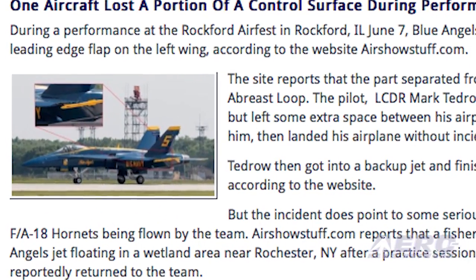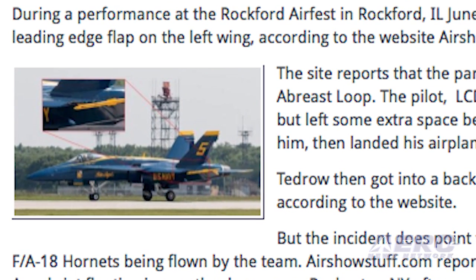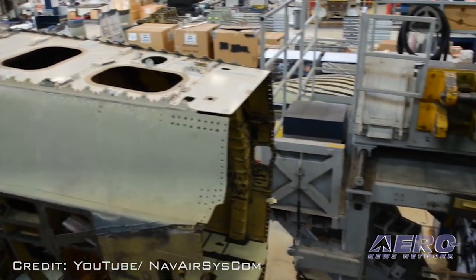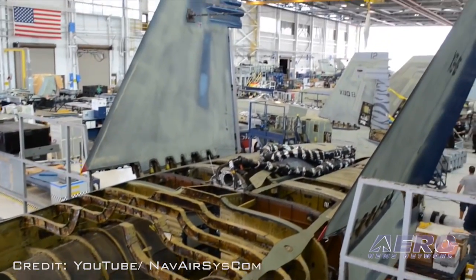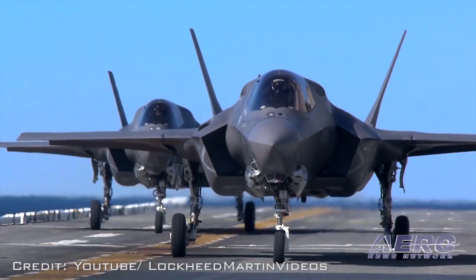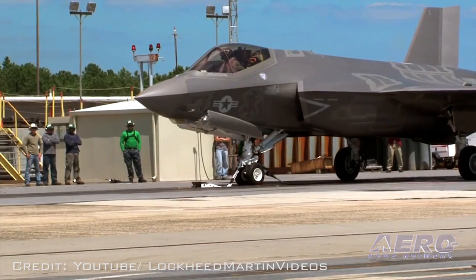Tedrow then got into a backup jet and finished the performance. But the incident does point to some serious maintenance issues with the F/A-18 Hornets being flown by the team. A fisherman also found a piece of a Blue Angels jet floating in a wetland near Rochester, New York, after a practice session in May. The Hornets the Blues are flying are old, and there is concern that this problem exists throughout the fleet. Budget cuts combined with the costs and delays in the F-35 program are creating pressure to keep these older planes in service.